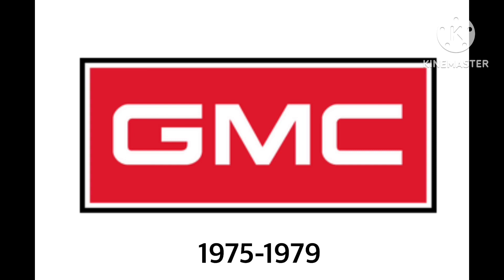1975 to 1979. Same thing as the previous one, but the words GMC are slightly different in white, inside a red rectangle. And now there are red, black, and white outlines.